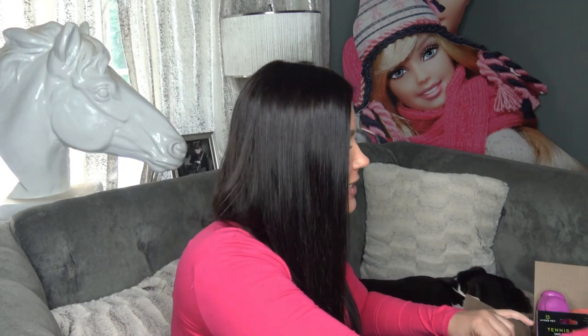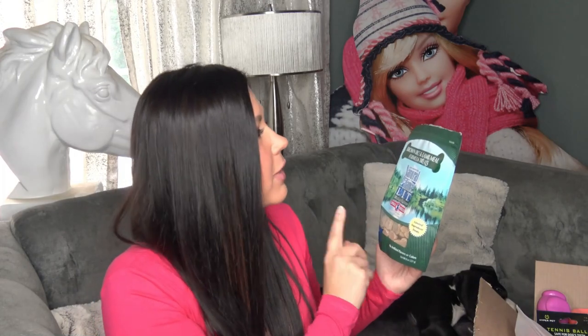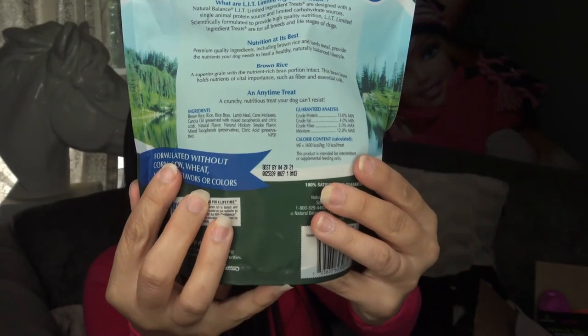Besides two bags of treats, because I did already open the treats — we were at the pet store and she just couldn't wait. I wanted to try these out to see if she liked them. I got two things of treats. This one's the Natural Balance, and it says L-I-T, which is limited ingredient treats. These are supposed to be pretty healthy for your pet. It says small breed, but I got it because it said great for puppies — it's just the little bites, smaller pieces. This one's the Brown Rice and Lamb. No artificial flavors or colors, and it's a limited ingredient treat.